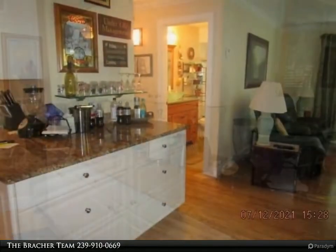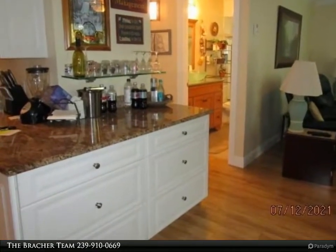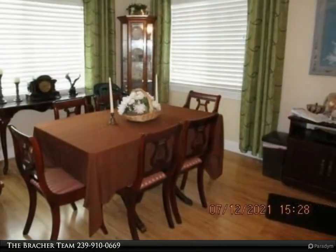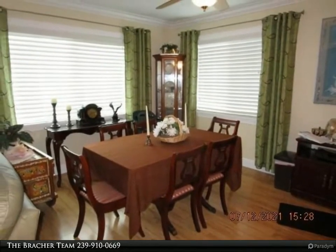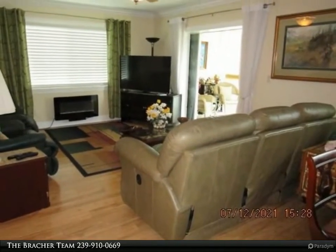Bay Harbor Club is a 55 plus community with amenities including a community pool, cabana, and fishing pier overlooking the Caloosahatchee River. Great location, just minutes to downtown Fort Myers. For more information, review the details below or contact the Bracker Team at 239-910-0669.